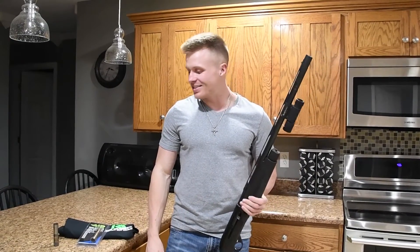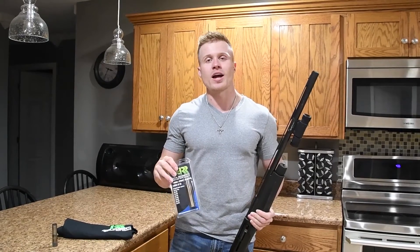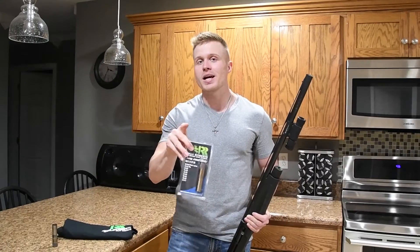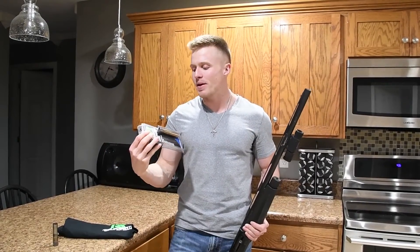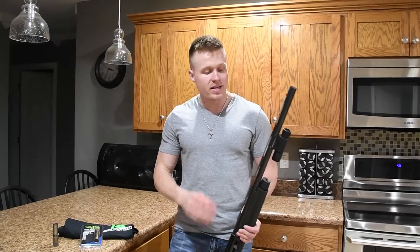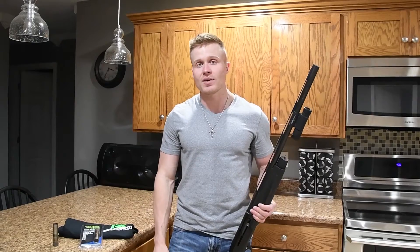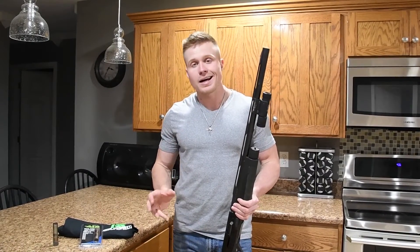Hey y'all, it is two weeks away from turkey season here in Kentucky and I've got my shotgun with me because I got a brand new turkey choke in and we're gonna go outside and pattern it. It's a Goblin Thunder 655 constriction turkey choke from Rob Roberts Custom Gun Works. They recommended I shoot a 655 out of this 24-inch barrel — it's a Benelli M2, what I shoot during duck season. I'm shooting Heavy Shot Magnum Blends and I'm really anxious to see what kind of pattern that throws.